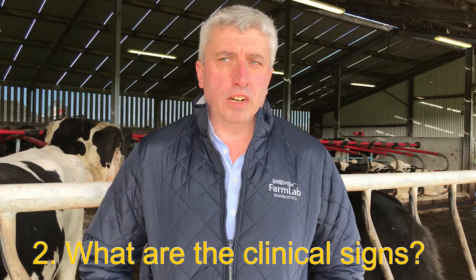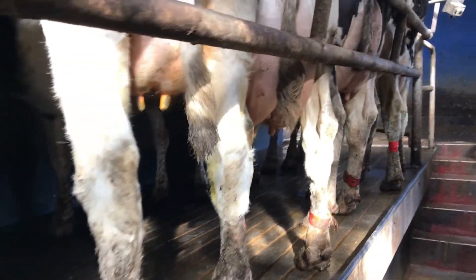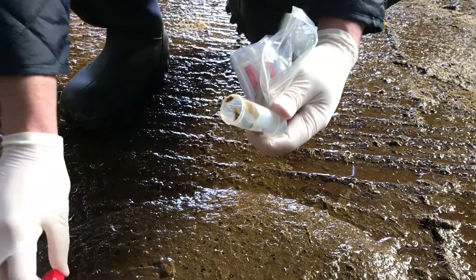The typical signs are diarrhoea and wasting. Those are the classical signs — cows with Johne's disease will scour profusely and waste away and eventually die if they're not culled. But what we've seen practically out on the farm is that a lot of the time these cows don't get culled for those reasons, but maybe they come down with some other disease such as mastitis after calving, or are dirty, or get culled inadvertently for other reasons. So it's not just the classic presentation of a cow with diarrhoea that can't be cured — while that does happen, they can be culled for other reasons as well.